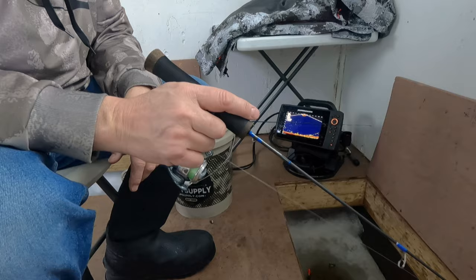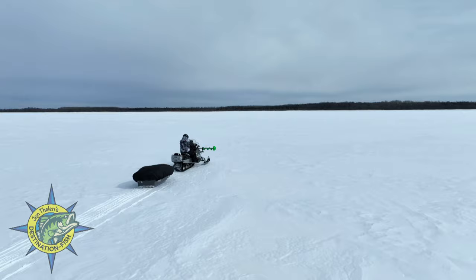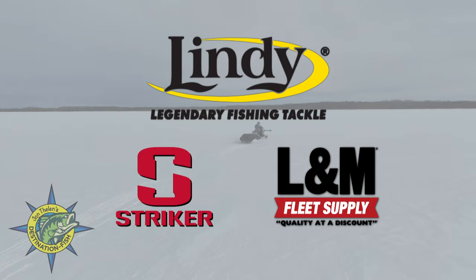Next up, we head to the south shore of Lake of the Woods and Zipple Bay Resort for a day of great walleye fishing. John Thielen's Destination Fish is brought to you by Lindy Fishing Tackle, Striker, and L&M Fleet Supply.